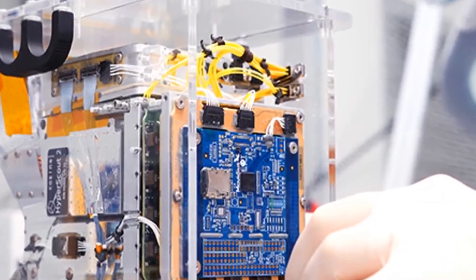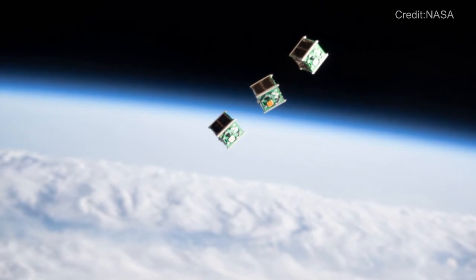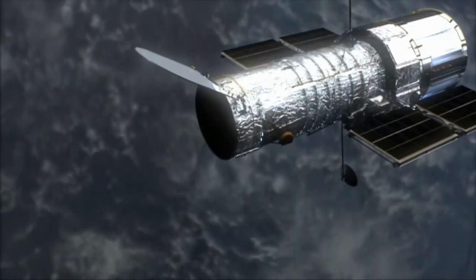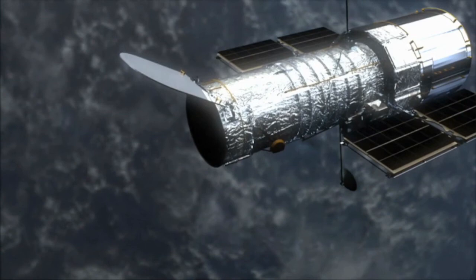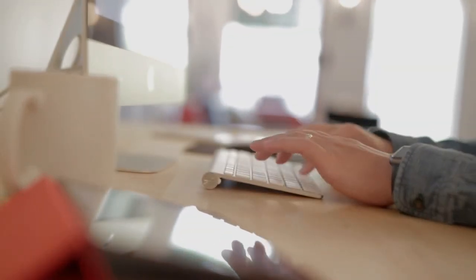If you're wondering what a cube satellite is, it's a type of nanosatellite — a classification of satellites that weighs between 1 to 10 kg and has smaller dimensions, like that of a shoebox or a bit bigger. More than 1,000 nanosatellites have been successfully deployed in orbit already, with most launches happening in the last decade. Just as computers evolved from room-sized machines to the size of a palm, satellites too are evolving and getting smaller and more efficient.